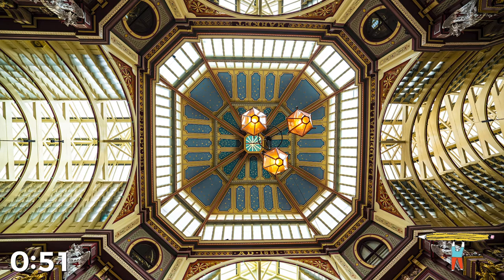The dome here is painted to look like the night sky. Did you notice the stars?